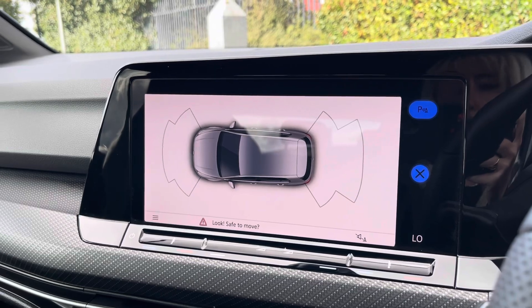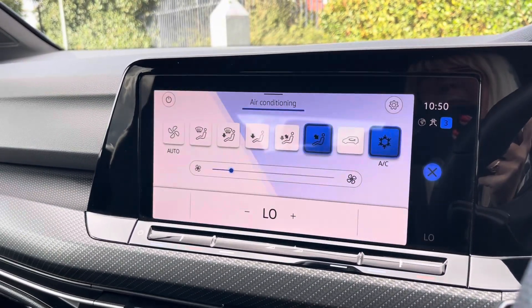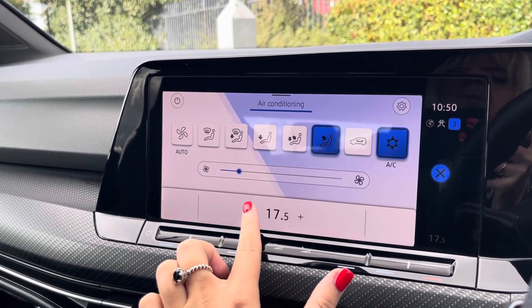You can also control your climate control on this touchscreen here. This will ensure the internal temperature is perfect for you and your passengers all year round.